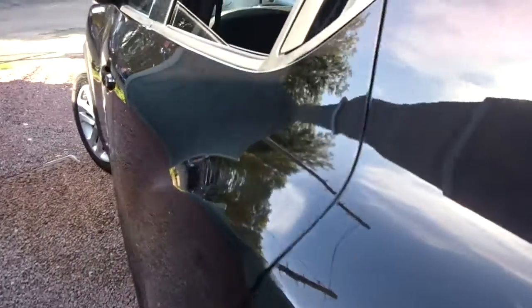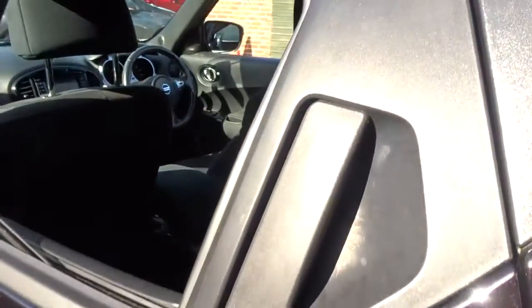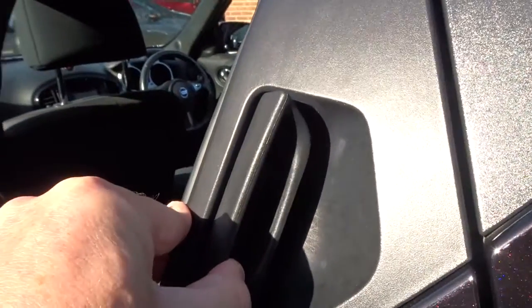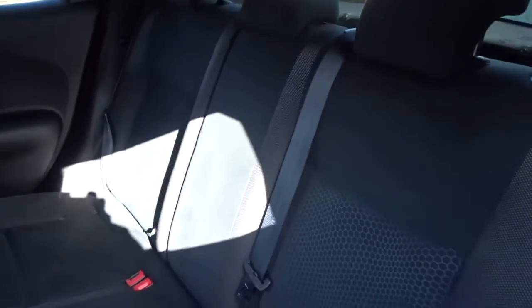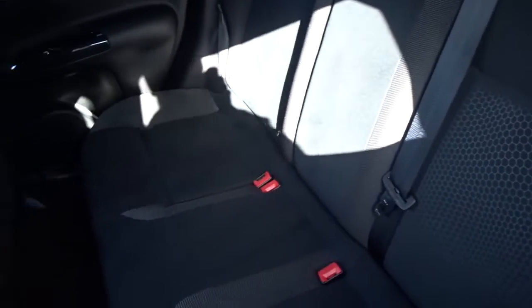Let's move around the car. The seats are in really nice condition. A nice touch on the Juke — there's a handle built into the door frame. There's plenty of space in the rear of the car for three passengers to sit quite comfortably.